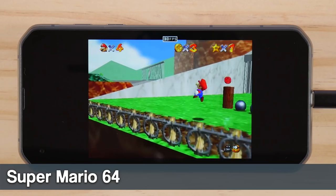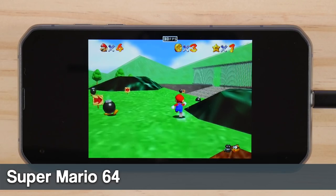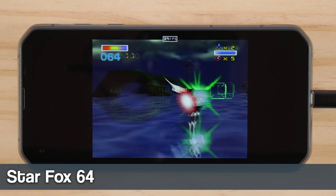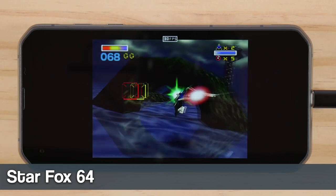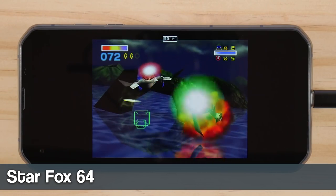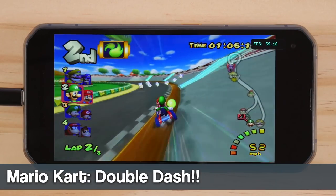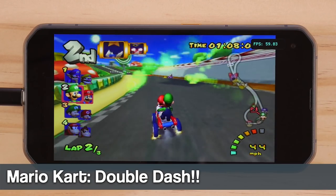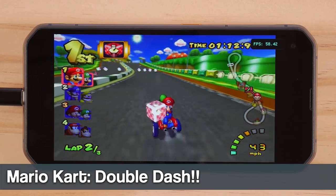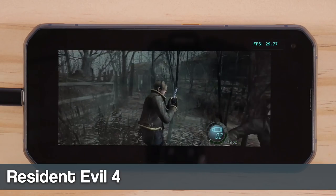Now let's move over to emulation, starting off first with Nintendo. I will just point out that the image on screen is going to be shifted slightly over to the bottom, which I can only assume is a result of that hole punch front-facing camera. I was pretty pleased with the performance of GameCube and Wii on this phone, and it's actually the first time that I got better performance using the official build of Dolphin versus the now dated MMJ build. All of the games here are running at native resolutions, with the GameCube games forced into widescreen.